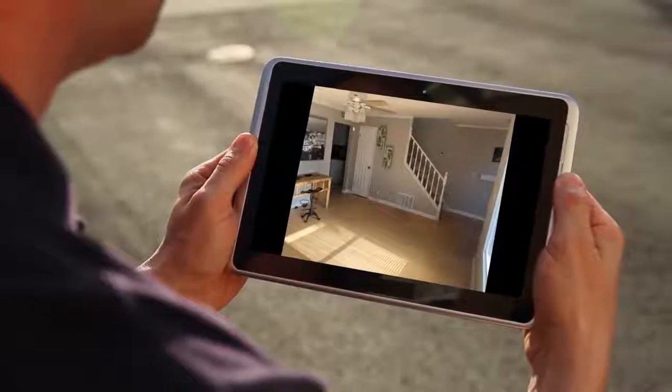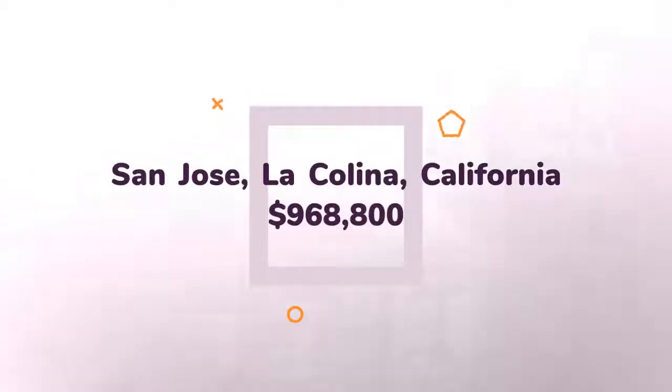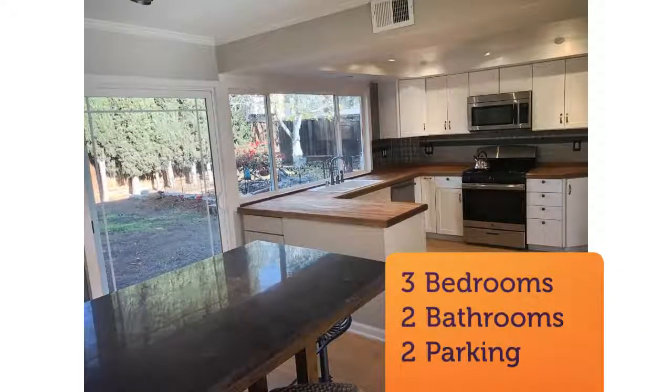The backyard with mature landscaping. South facing Blossom Valley home, located within the desirable Taylor Elementary School boundary. Centrally located — minutes to schools, parks, trails, shopping, and easy access to major commute corridors 101/87/85.